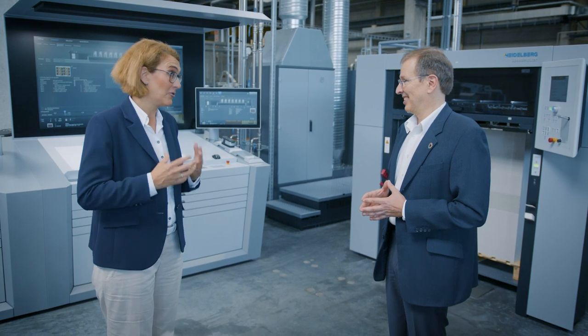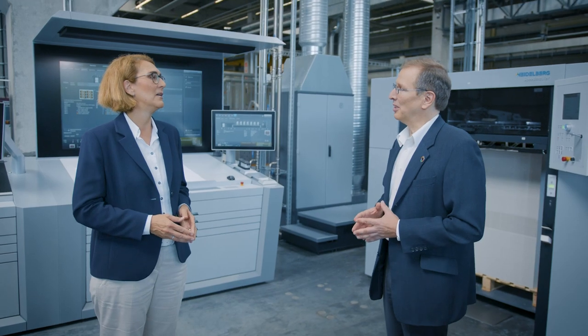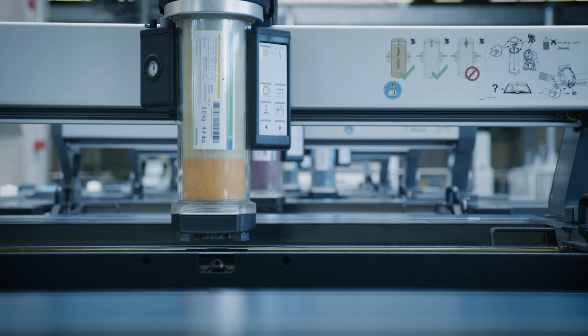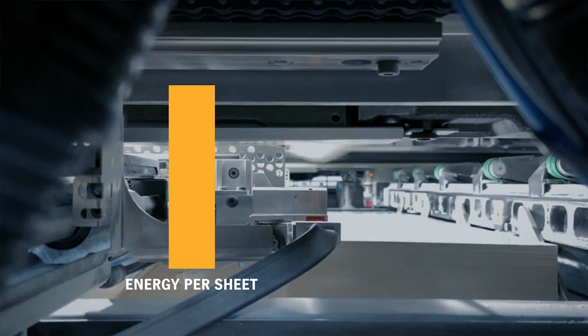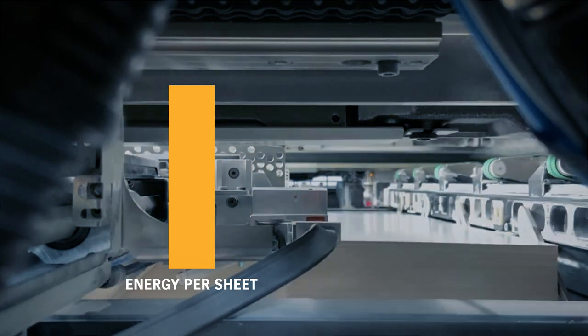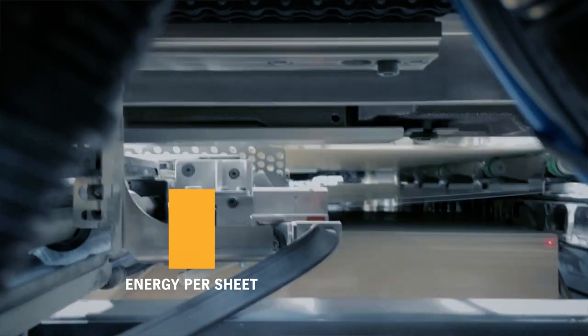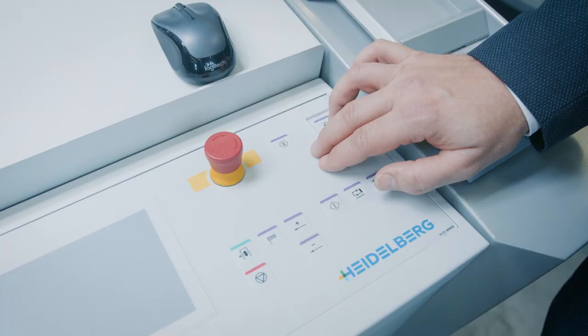That sounds strange, Harald. Is that really true, and how come? That's absolutely true. Even if the print shop is not running at full capacity, it's always worthwhile running at maximum speed. Printing presses are totally different to cars, where you need more fuel when running faster. A printing press needs a certain amount of energy for basic operation, and if you are printing faster, you can distribute that energy over more output and therefore achieve lower energy per sheet.